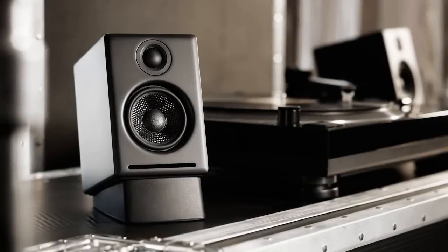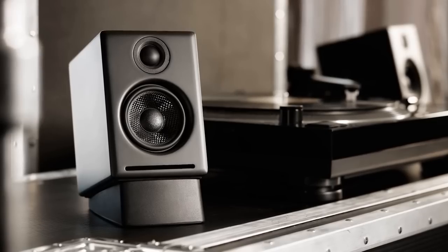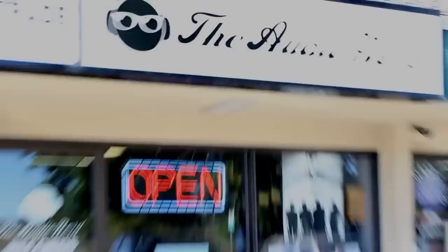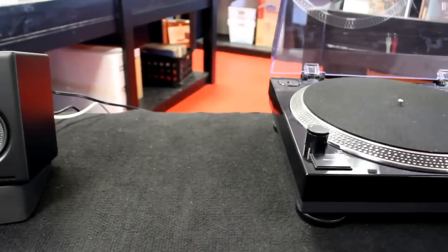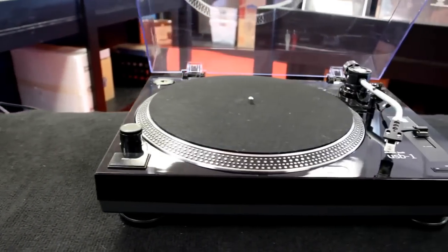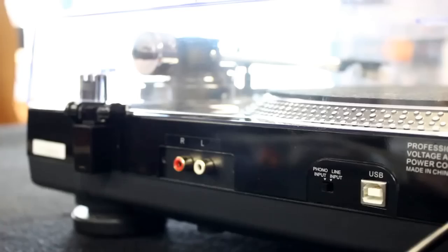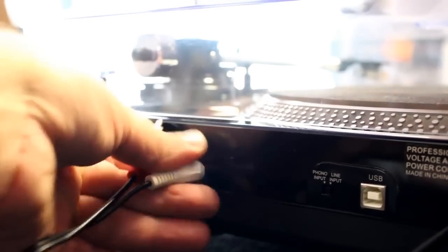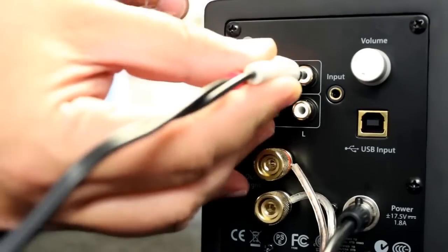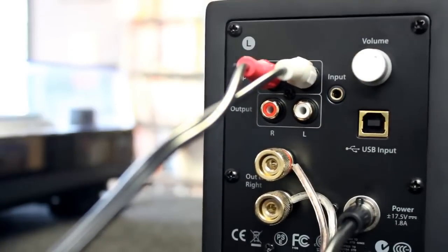At number one we have the A2+ from Audioengine. Even though the Audioengine A2+ came out four years ago, they're still one of the best sets of speakers on the market. These aesthetically pleasing speakers are compatible with digital audio from your PC's USB port for uncompressed audio and unparalleled audio fidelity through their built-in DAC. This winning combination means these speakers feature the highest sound quality in their class, with amazing clarity and thumping bass.